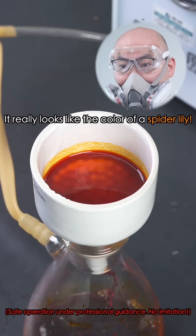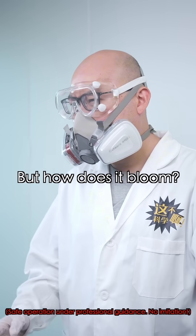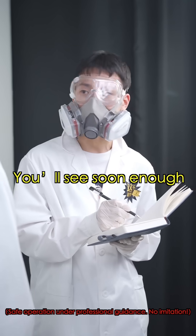Oh, it really looks like the color of a spider lily. But how does it bloom? You'll see soon enough.